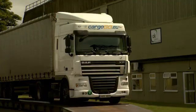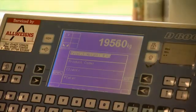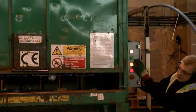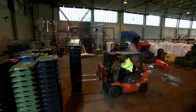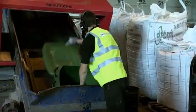Following collection from the customer's premises, the material is weighed, sorted and processed ready for dispatch. Once sorted, the raw materials can be shredded, ground or processed into a clean homogeneous form that meets the end customer's needs.